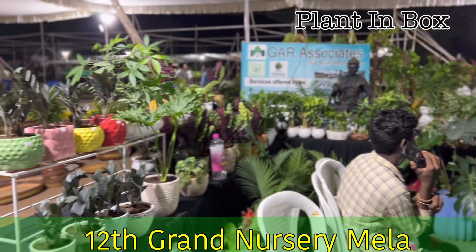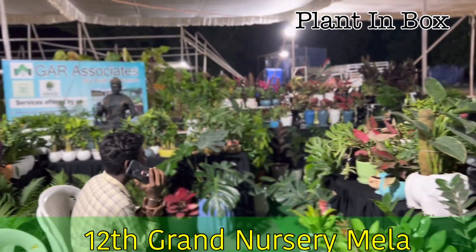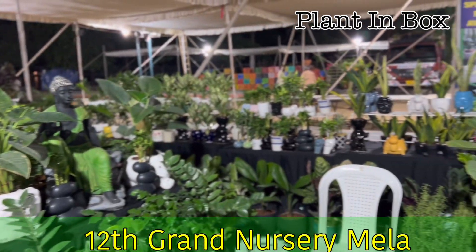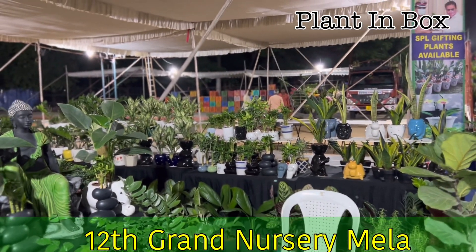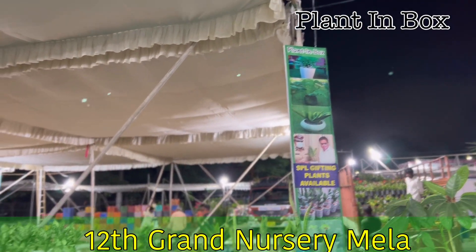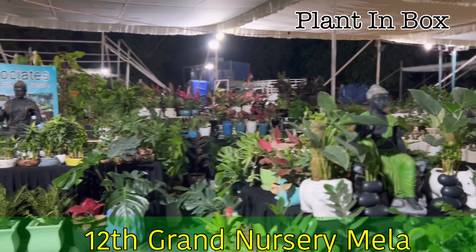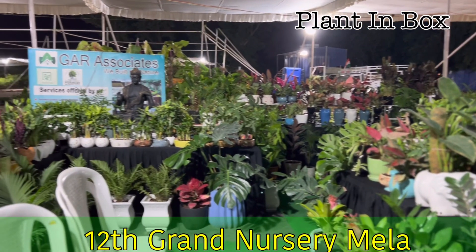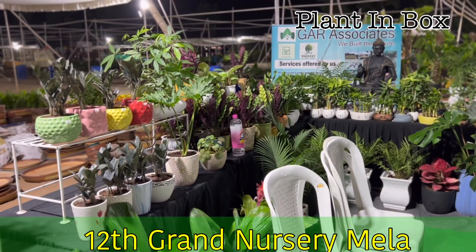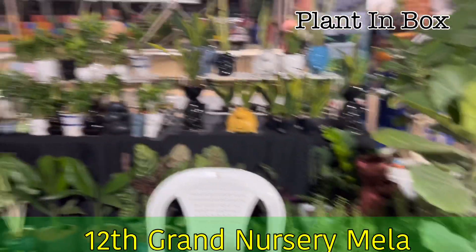This is the overall stall coverage. Plant in Box is the stall name, stall B-13, B Block. Entrance at the first gate, right side, and exactly opposite to the Gromor. Thank you. Have a great day.